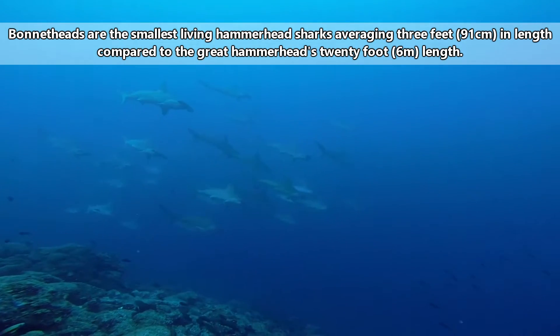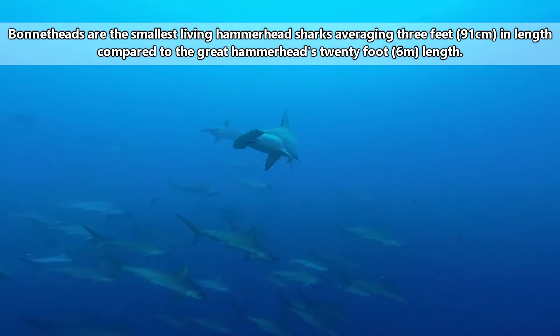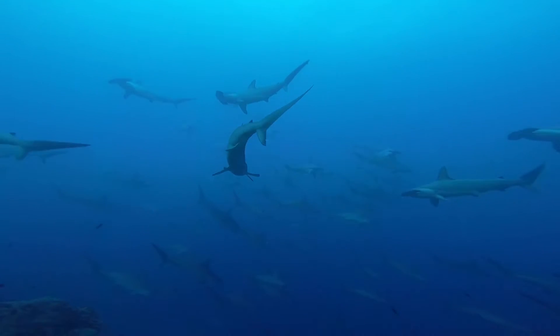Bonnethead sharks are the smallest living hammerhead sharks, averaging 3 feet in length compared to the great hammerhead's 20 foot length. Like the great hammerhead, female shovel sharks are larger than males.